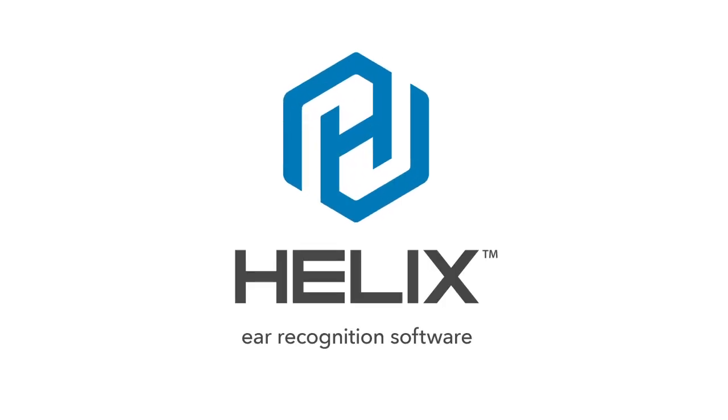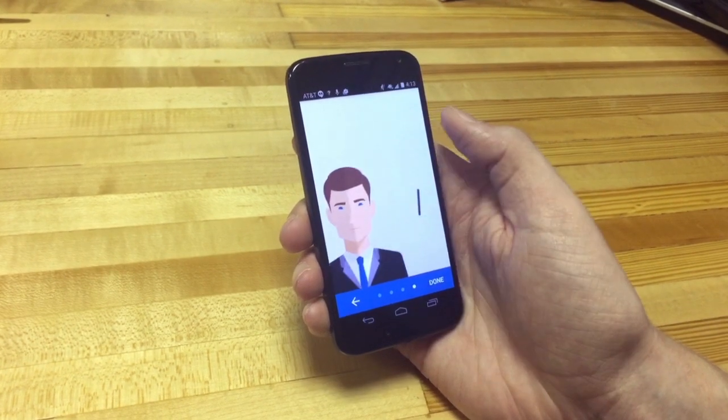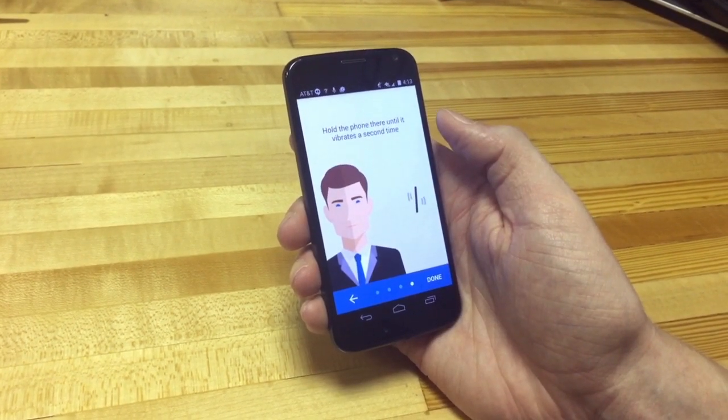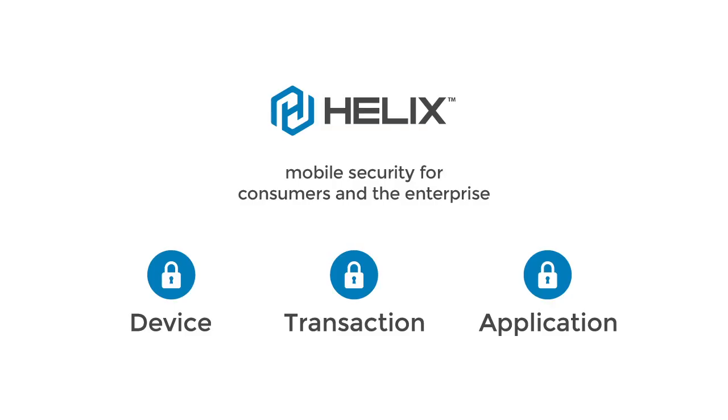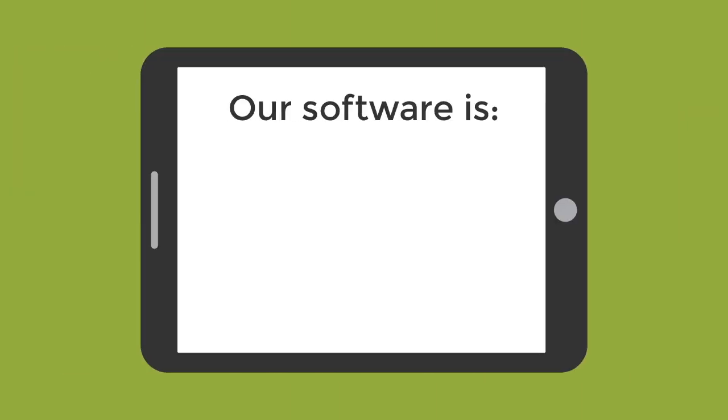Helix, for iOS and Android, is a powerful ear recognition and detection software that identifies users with the smartphone's front-facing camera. Just hold the phone to your ear, pull it away from your head until it vibrates twice, and you're authenticated. With Helix, you can log in to your device, confirm a payment, or authorize an app with a simple scan of your ear.